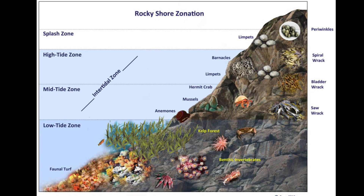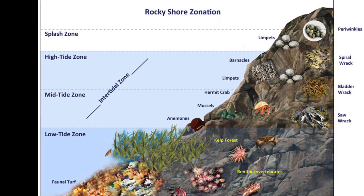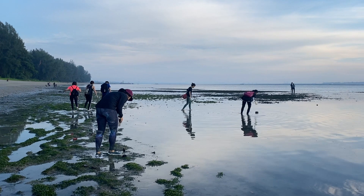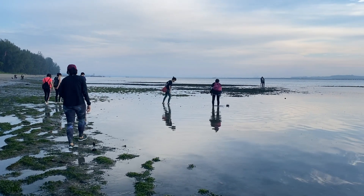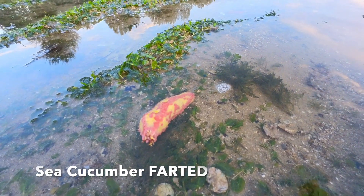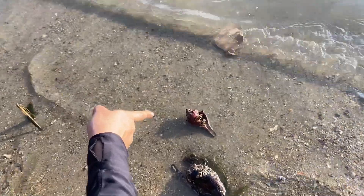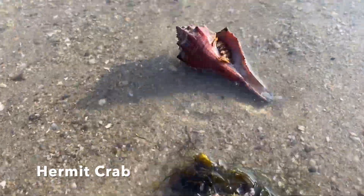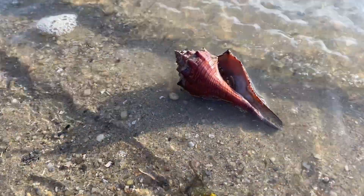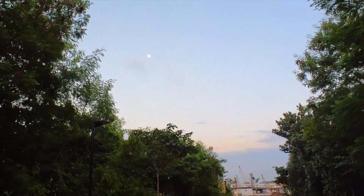The Intertidal Zone is a transitional area that's submerged at high tide and exposed at low tide. If you haven't been here at low tide, I guarantee you'll find something new. You can use the timestamps in the description to skip to how you can plan your own Intertidal Walk. Otherwise, here are some of the fascinating sights from my previous walk at Changi Beach during the oldest supermoon low tide.